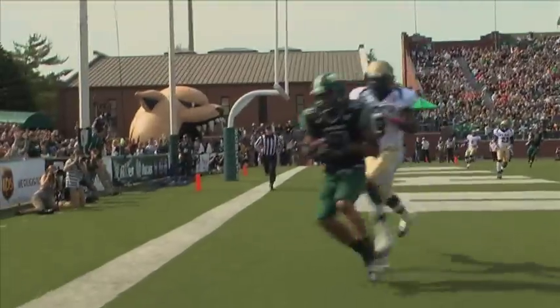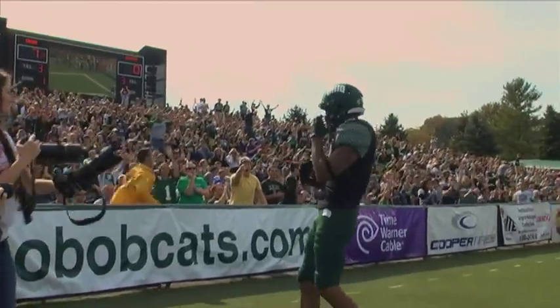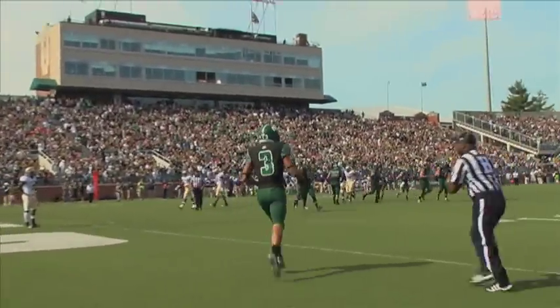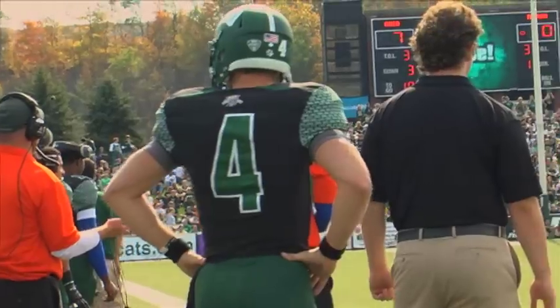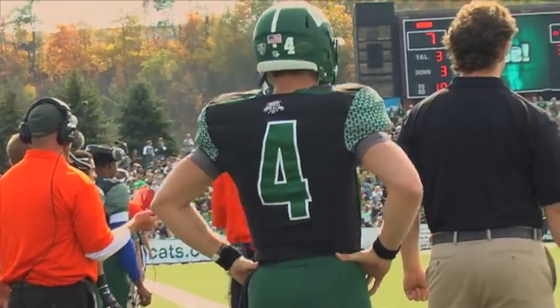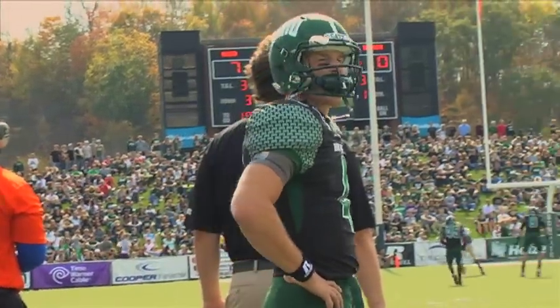The hot start would continue for the Cats. They went 53 yards on four plays, capped off by a Dante Foster TD in the corner of the end zone for a 14-point lead. That touchdown pass would break Tettleton's tie with Boo Jackson for the most career touchdown passes in school history — his 39th career TD pass.